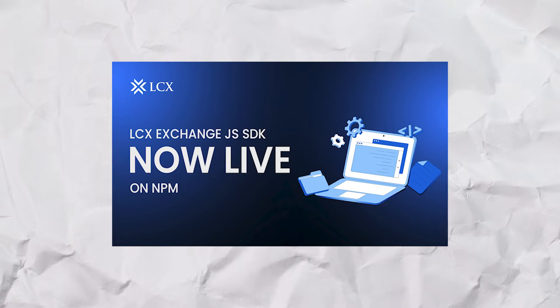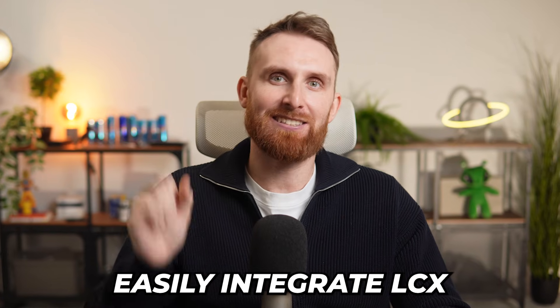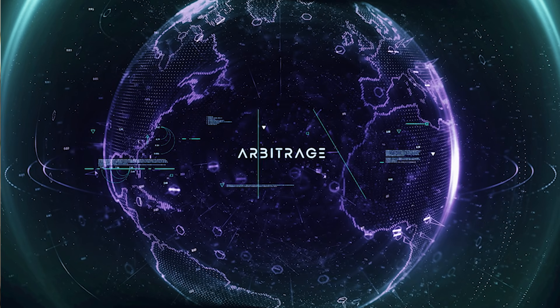Big news for developers — the LCX Exchange JS SDK is now live on NPM. Easily integrate LCX's advanced features into your trading bots and projects. Whether it's arbitrage opportunities or automated trading strategies, this SDK is your gateway to next-level crypto trading. Start building today — head over to NPM. And stay tuned, because Golang and Python SDKs are next.